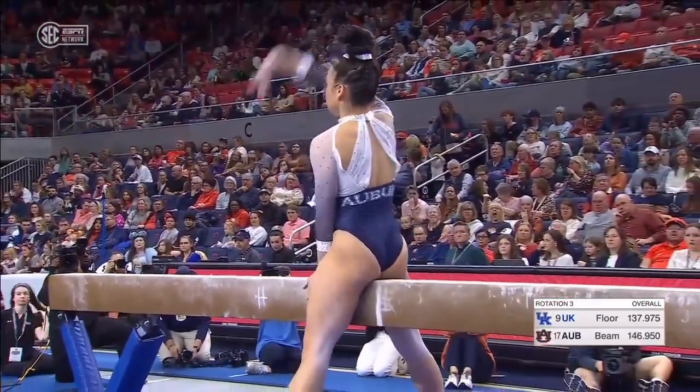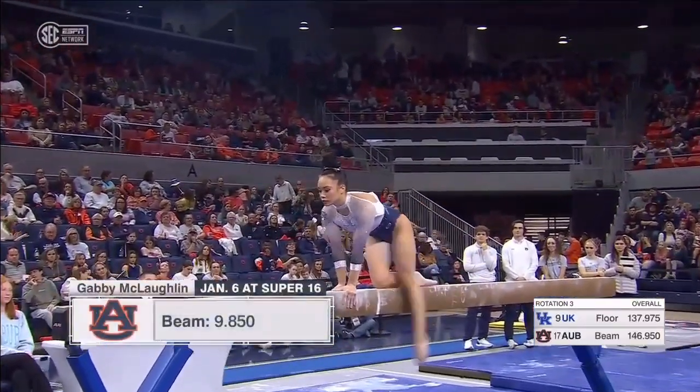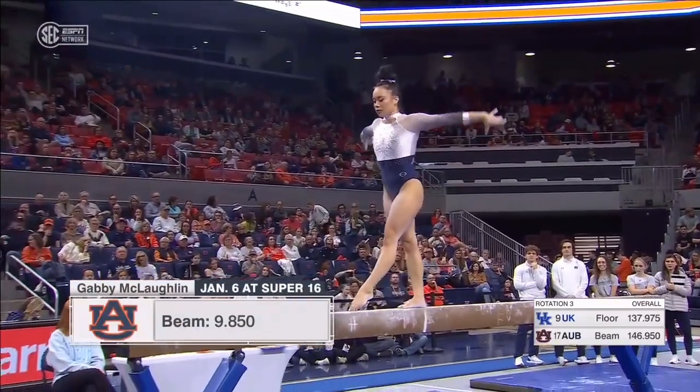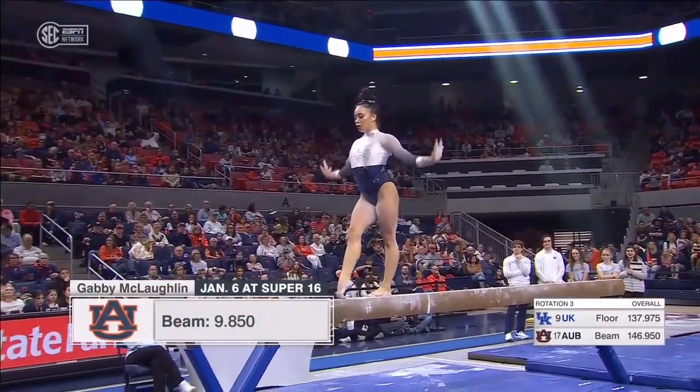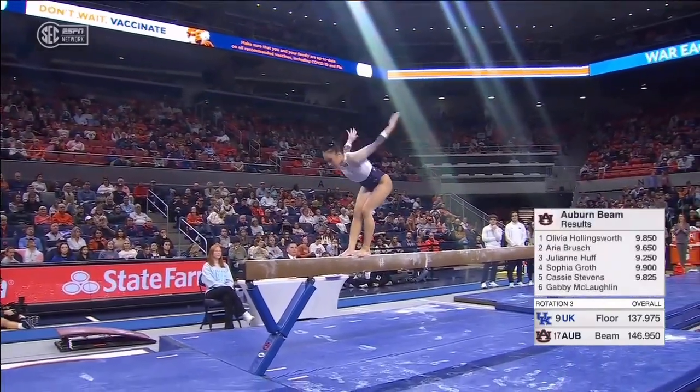The anchor gymnast for Auburn, Gabby McLaughlin. She follows Cassie Stevens, 9.825, trying to drop the 9.25 that is currently in their score, bottom right of your screen. A big score here keeps Auburn in this meet.